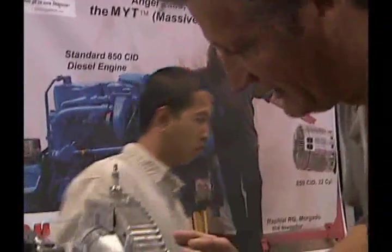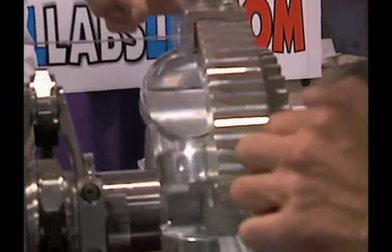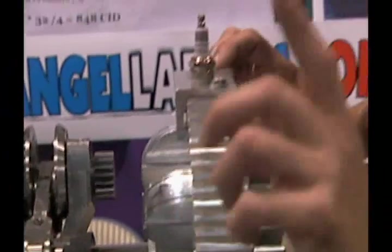Let me see if I can get this straight. This is the intake, and then the compression, and then the firing — ignition. Got it. And exhaust. You guys have got to get a closer look at this, because this is so ingeniously simple.